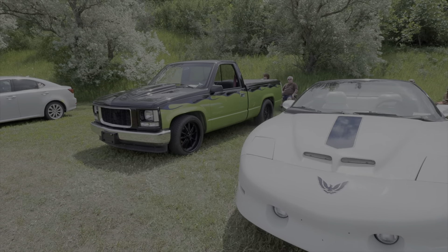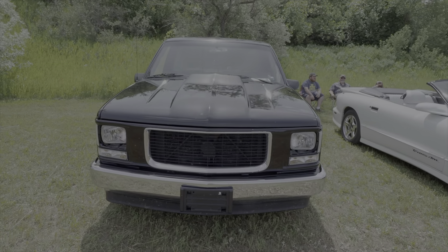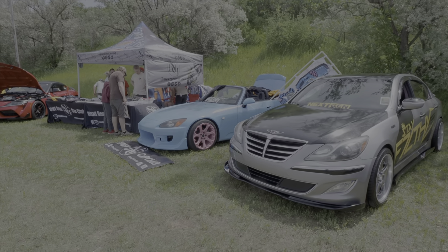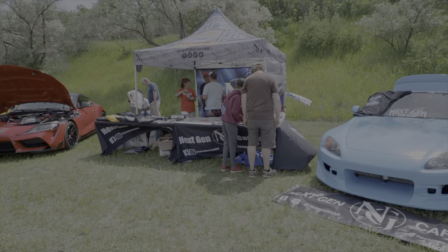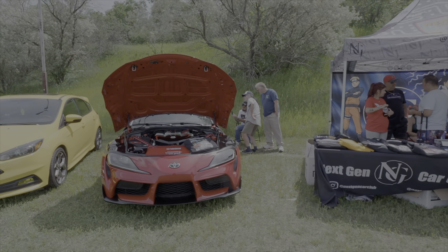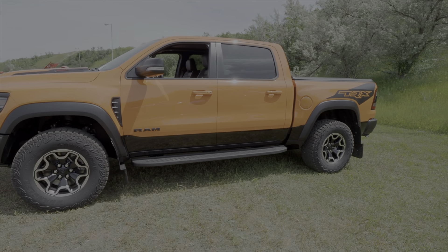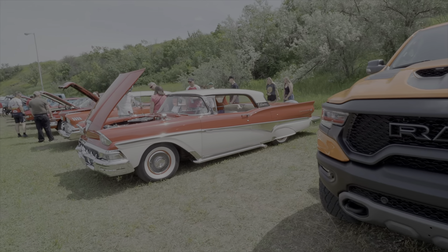Late model Trans Am convertible, and a little bit different Chevy truck with a cool front end on it. We've got the Next Gen guys here — the tutors. These guys have a cruise night every Saturday night at our local A&W and they get a pretty good turnout. I think the first 20 cars there get a 15% or a $25 gift certificate to use at the A&W.